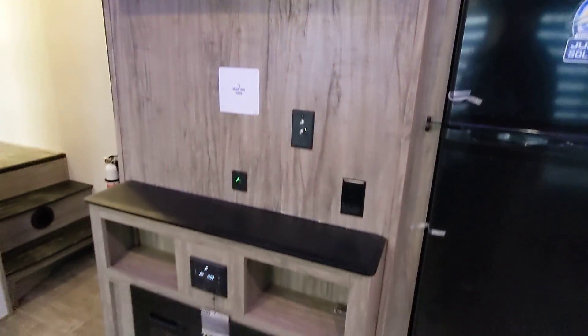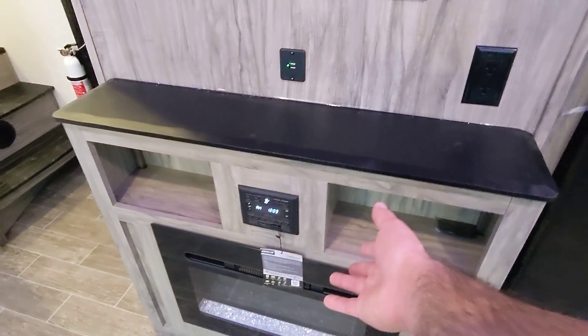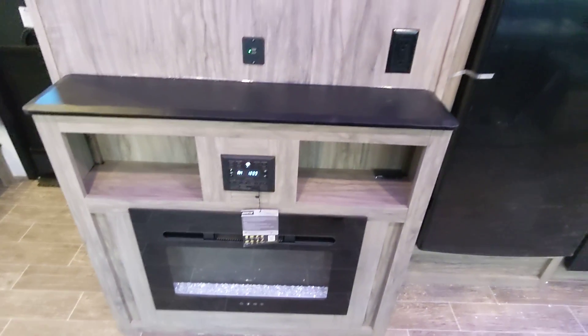Here we have the entertainment center. This RV is ready for cable and satellite. We also have a radio that plays inside and outside, and it includes an 8-inch subwoofer for better sound quality. We also have an electric fireplace for secondary heat. There's a huge pantry right here — it's so deep I can stand in it and even close the door.